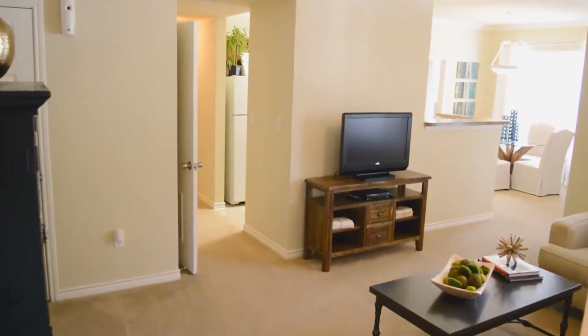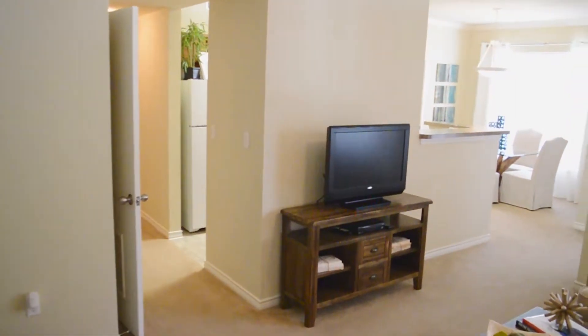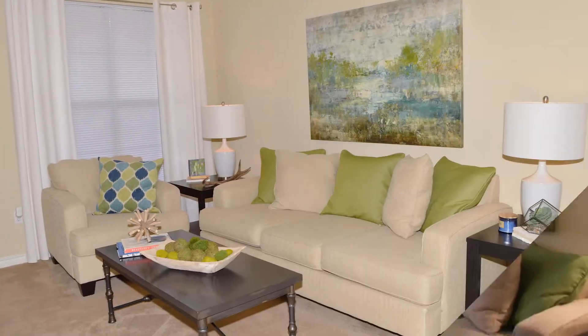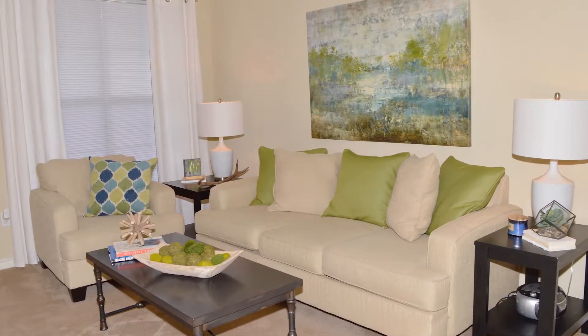Entering this apartment home, we are immediately impressed with a luxurious and spacious living room. Cooled by a ceiling fan, this space features plenty of light from oversized windows accented with chic design.